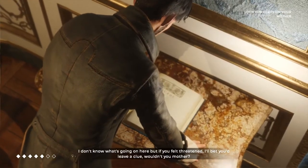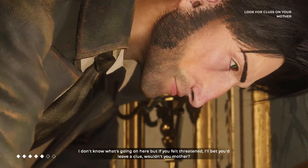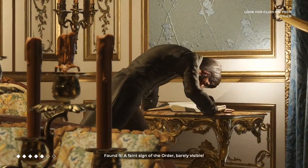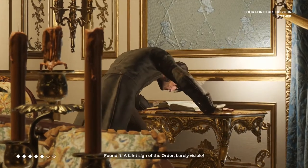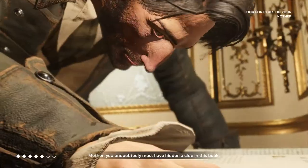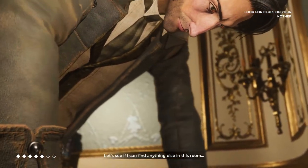I don't know what's going on here, but if you felt threatened, I'll bet you'd leave a clue, wouldn't you, Mother? I found it — a faint sign of the order, barely visible. Mother, you undoubtedly must have hidden a clue in this book. Let's see if I can find anything else in this room.